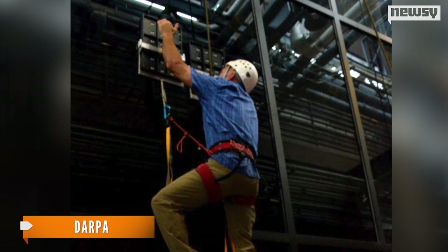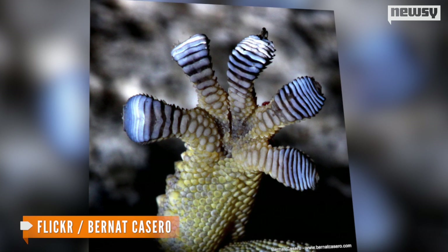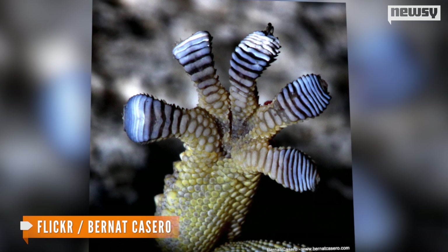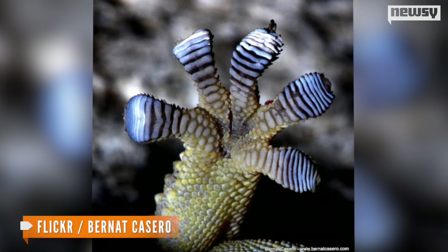While he wore a safety belt, DARPA said he didn't need it. How does it work? Gecko toes are covered with hundreds of thousands or even millions of microscopic hairs called setae. Normally weak molecular interactions called van der Waals forces get multiplied that many times and give an intensely strong grip.